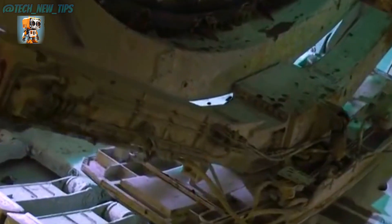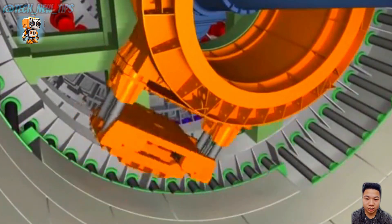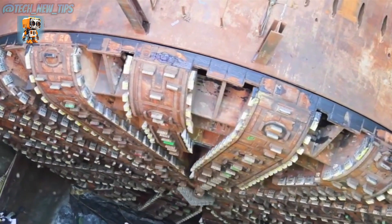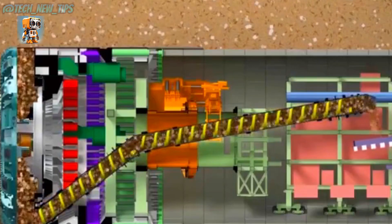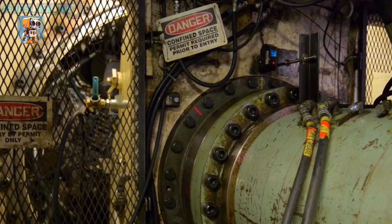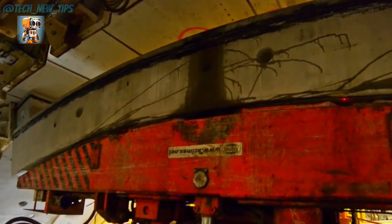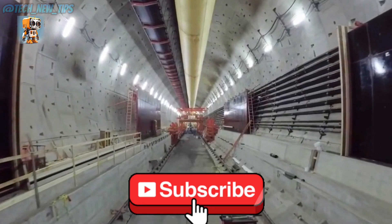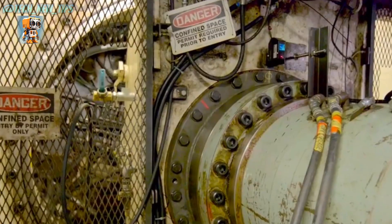Bertha's journey wasn't without its challenges. Operating 24-7, this machine faced unexpected obstacles, including high water pressures and tough rock formations. Yet her advanced hydraulic systems and reinforced structure ensured she could push forward mile after mile, inching closer to her goal with every rotation. Inside Bertha, a team of dedicated engineers and operators worked tirelessly, using state-of-the-art technology to guide her through the subterranean landscape. Precision was key — every adjustment and calculation ensured the tunnel was perfectly aligned, safe, and ready to support Seattle's future transportation needs.